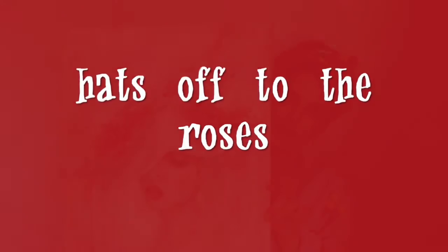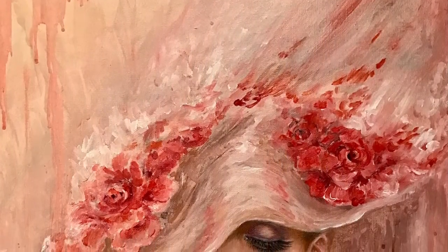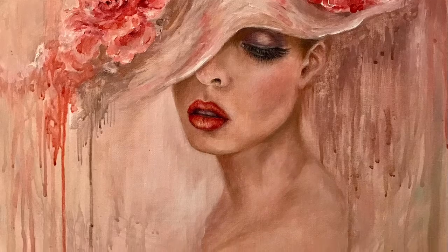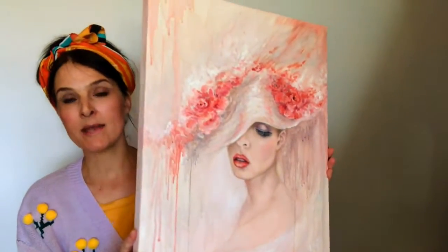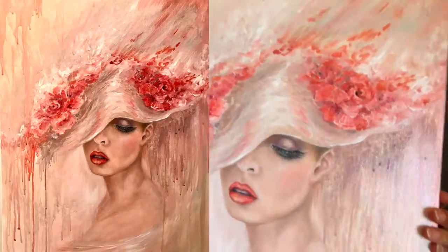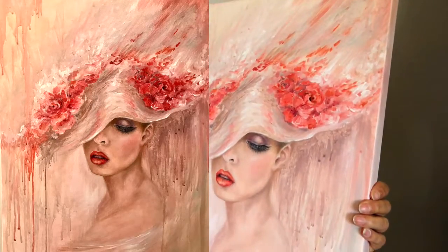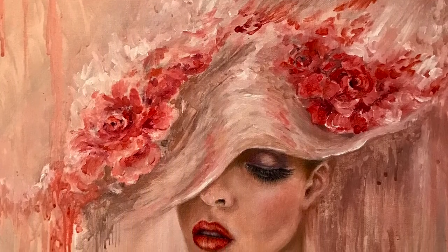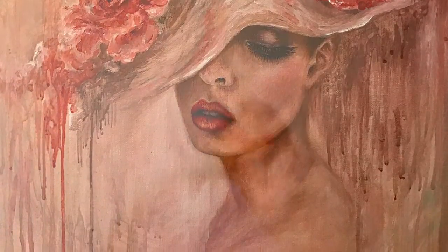This one is called 'Hats Off to the Roses.' She is just oil paint; however, I did some drippy techniques — I was getting into the drip thing — and it's sort of abstract in parts. Really pretty if you had a red-themed room. They have been oiled to even out the texture but have not been fully varnished yet, which I will do. She can be framed all the same ways as the others.